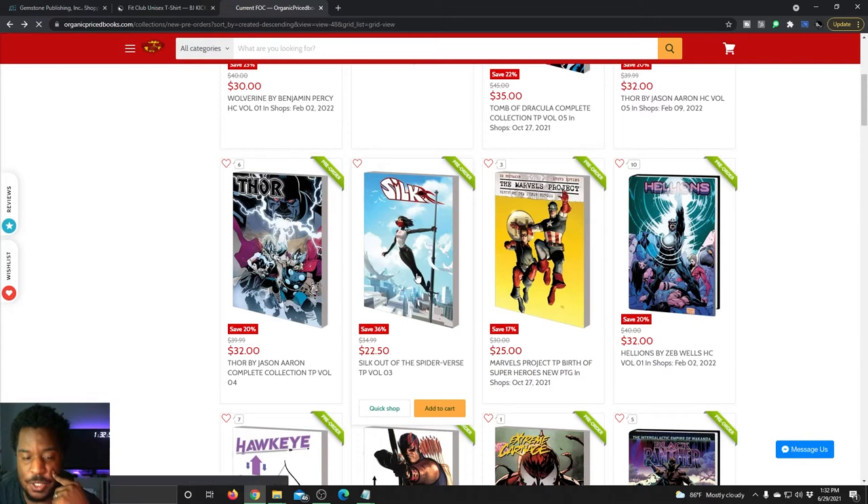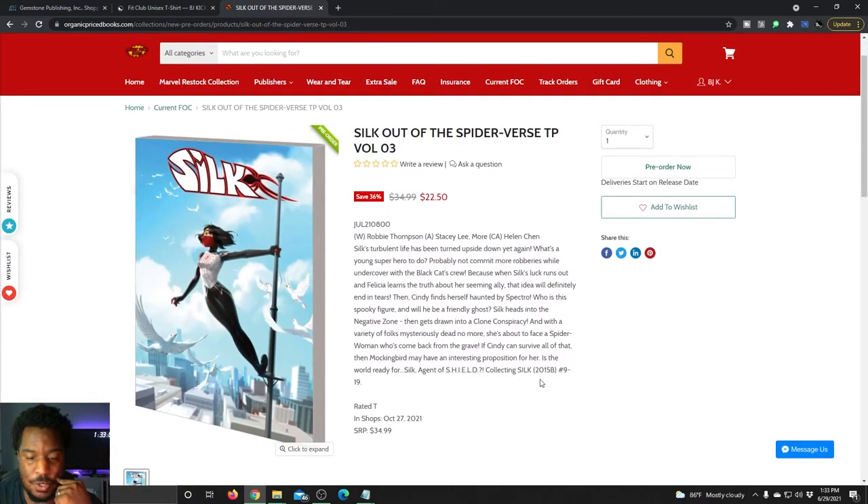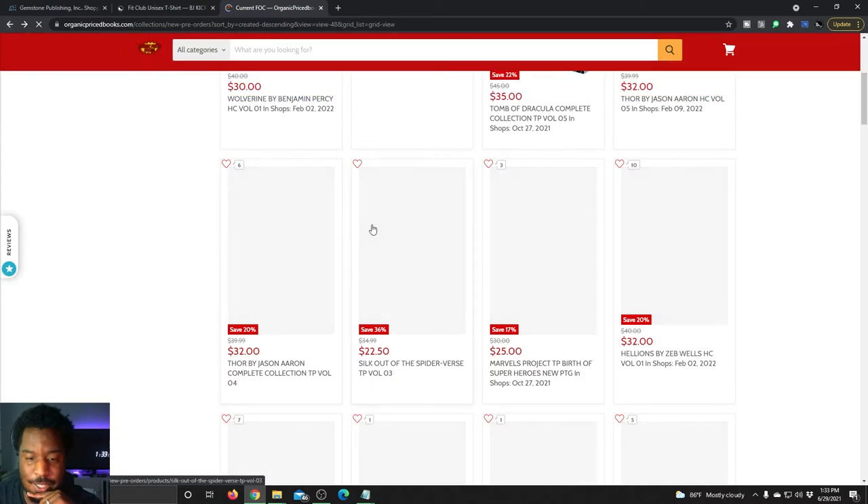Looks like Silk's got her series continuing — this is collecting Silk, the 2015 series issues nine through 19 out of the Spider-Verse. Volume three looks like it's more for an all-ages crowd.